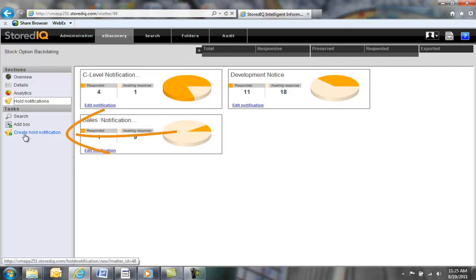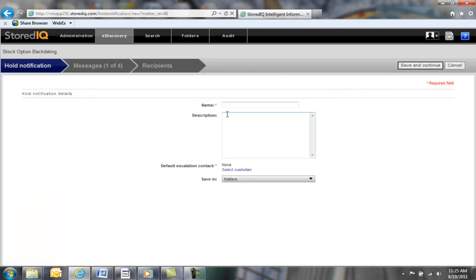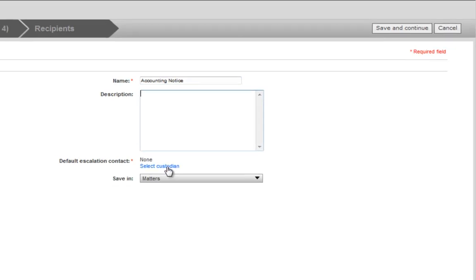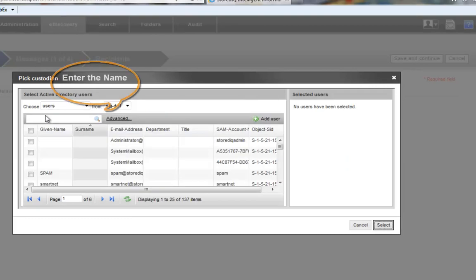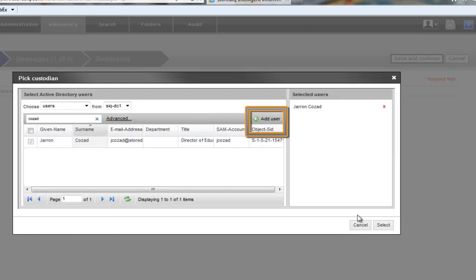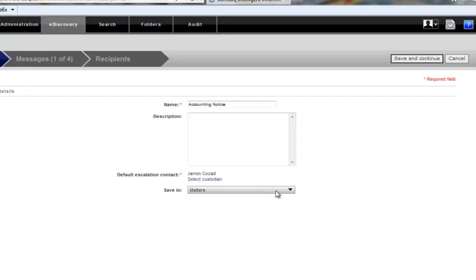If you need to create a new notification, you can quickly do so by selecting Create Hold Notification on the left side of the screen. Start by giving your new hold notification a name — let's call this Accounting Notice. Completing the Description field is optional. We can also schedule escalation notifications for non-responsive custodians and have them sent to a custodian's manager, simplifying the legal hold process while maximizing compliance. Next, we determine where we would like to save the notification and then continue.